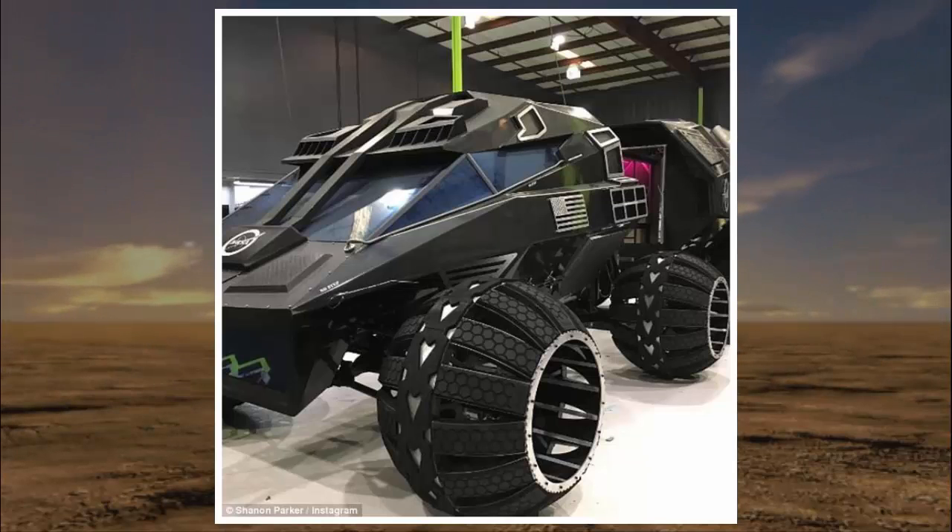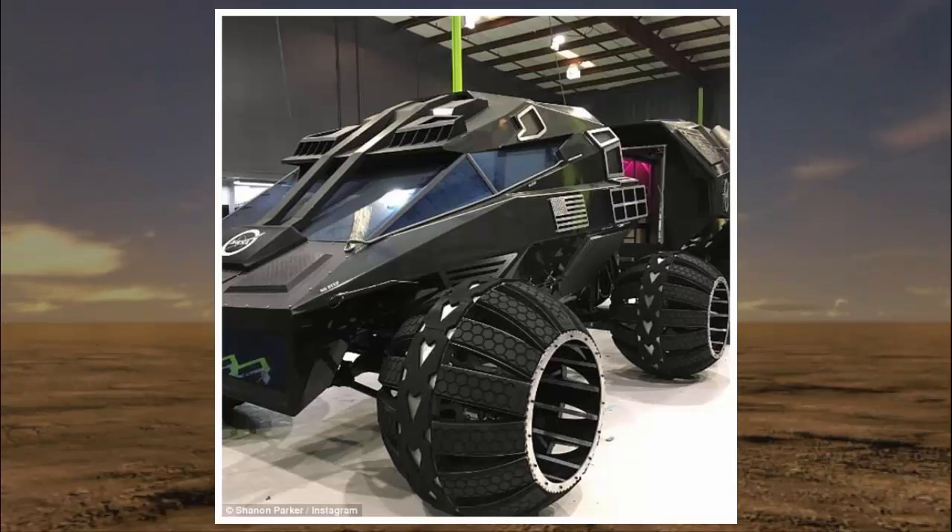A formal announcement of the concept rover is coming soon, Mr. Parker said, but the two brothers have posted several images and videos to their Instagram accounts. The project is not really a NASA-affiliated thing, a NASA spokesperson told Business Insider, and is run independently by the Kennedy Space Center Visitors Complex.